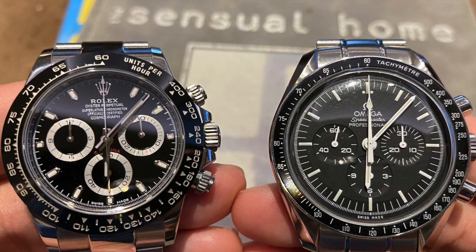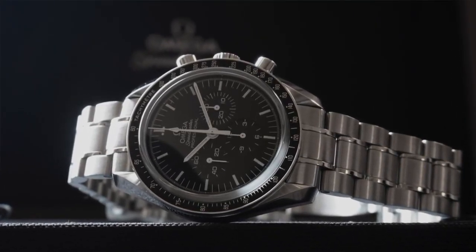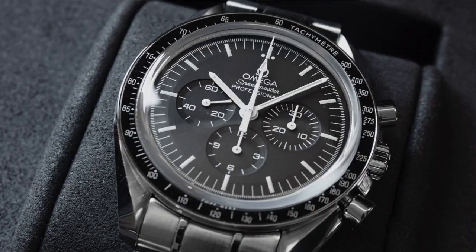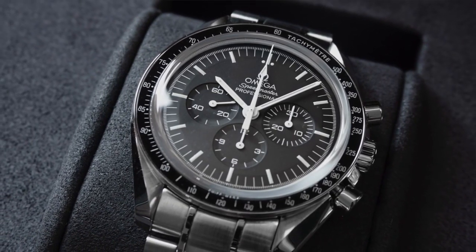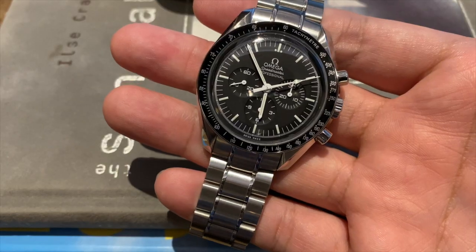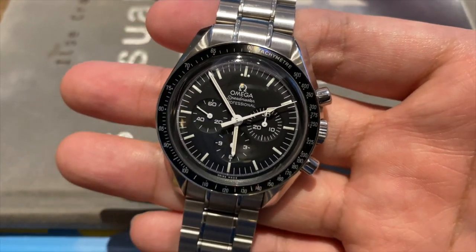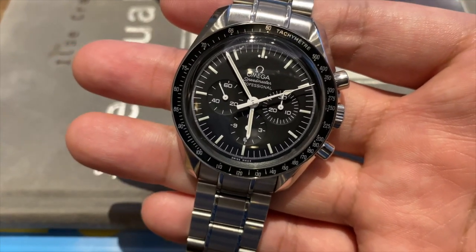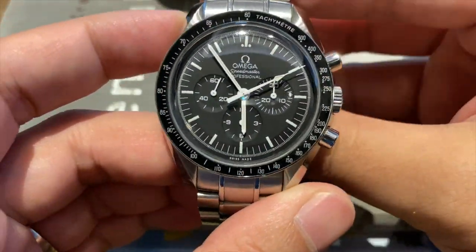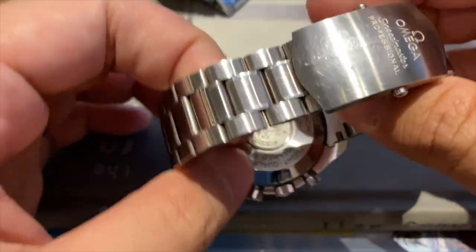Moving on to design — the Omega Speedmaster's design has barely changed since 1969. The only real differences are functional: they switched from tritium to Luminova, it has a better bracelet, and now features a sapphire case back to see the caliber 1863. The design is very much of the late 60s and early 70s — functional, high contrast, classic, with those twisted lyre lugs that are a hallmark of Omega. The crown guard gives it an asymmetrical look that just works. At 42 millimeters and 13.9 millimeters thick in the sapphire sandwich configuration, the proportions remain well-balanced on the wrist.